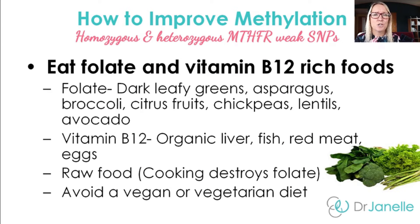Ensure that you're eating enough vitamin B12-rich foods. These include organic liver, fish, red meat, and eggs. I recommend that you avoid a vegan or vegetarian diet if you have these MTHFR genetic weaknesses, as those diets are very low in vitamin B12 — such an important nutrient for the methylation cycles. Another option is obviously just to supplement vitamin B12, but be very vigilant about doing that. Also consider that cooking destroys folate, so make sure you're eating some of these folate-rich foods raw.